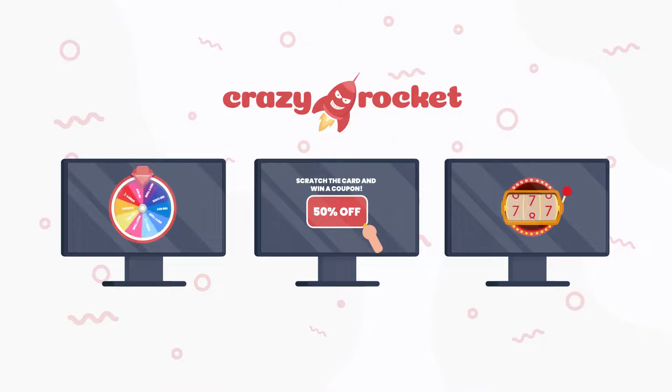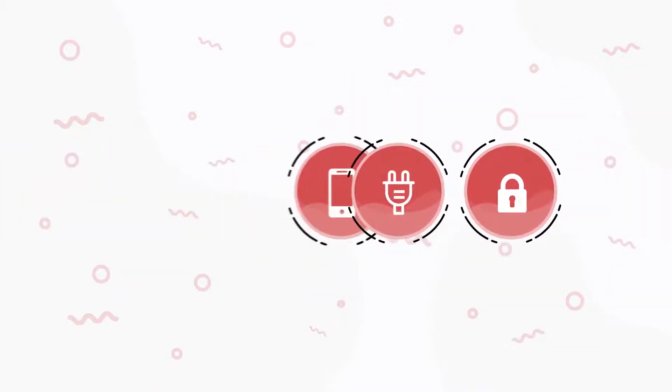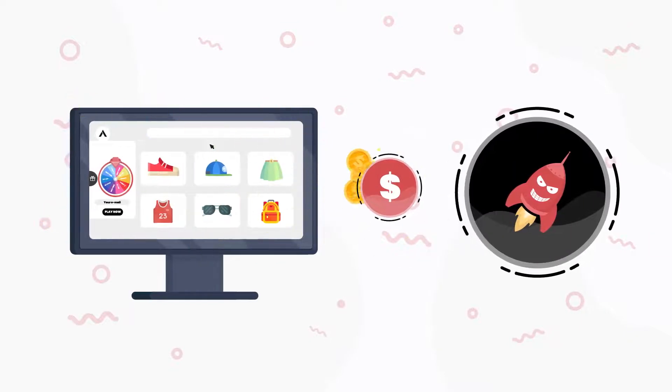Crazy Rocket comes with three fully customizable games, ready-to-use themes, and many powerful features to launch high-converting pop-ups in minutes. Last but not least, the app is cost-effective and will pay for itself after the first sale.